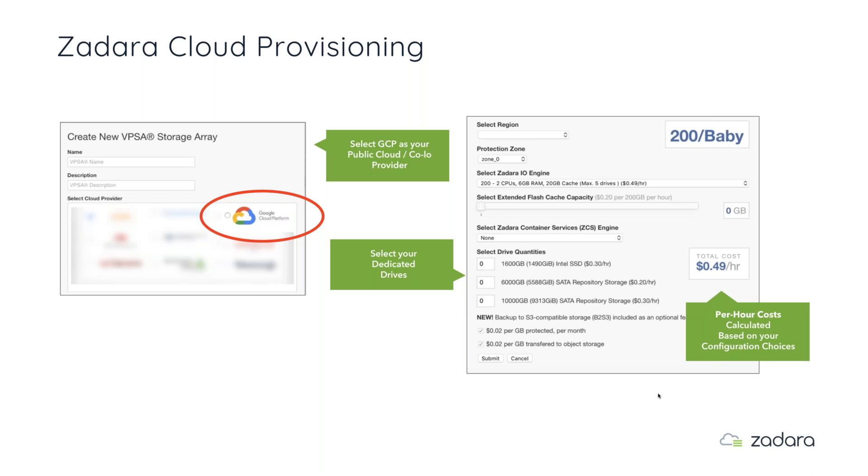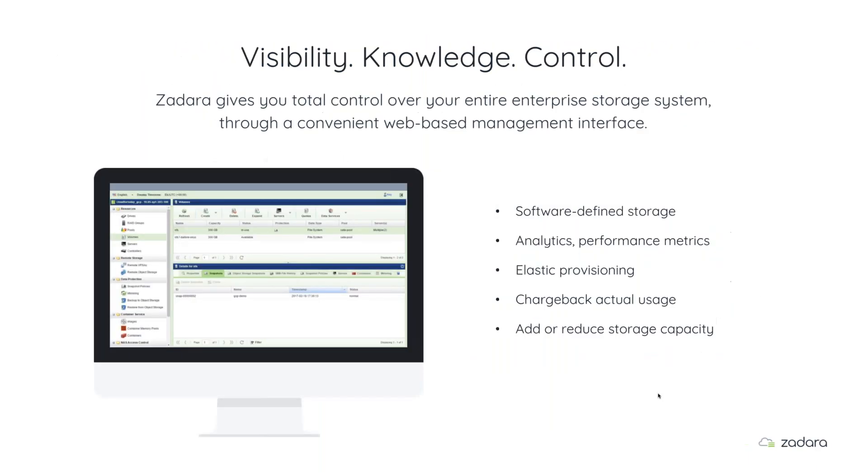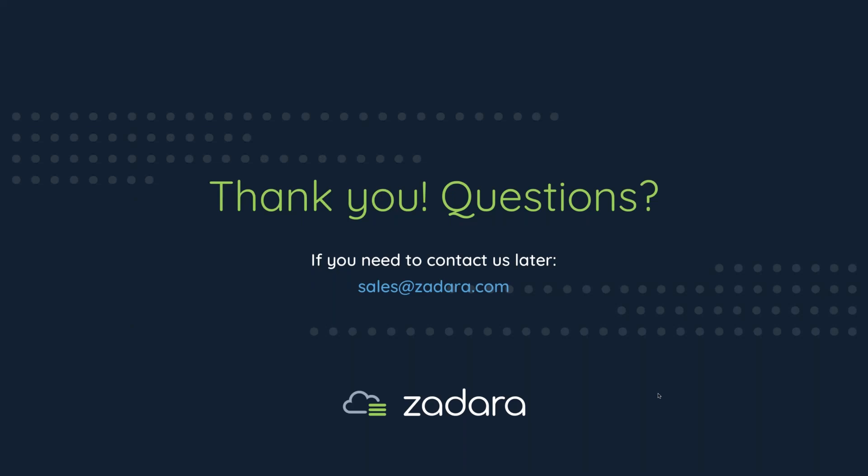We're coming to the end of our session. Thank you everybody for joining us today — we've enjoyed sharing a little more about Zadara and Google Cloud Platform. If you have questions, please reach out at sales@zadara.com. Thanks again for joining us.